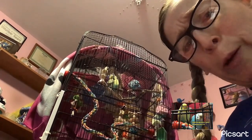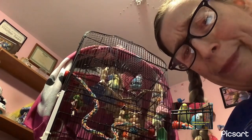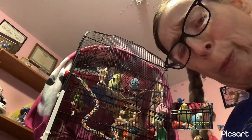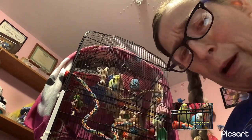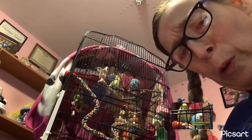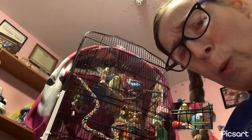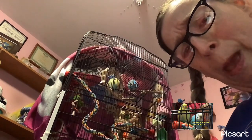The hummingbird superlative: the smallest bird is the bee hummingbird of Cuba, which weighs only 1.95 grams.